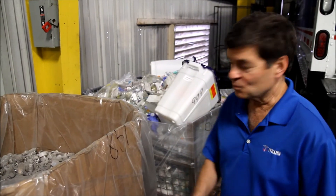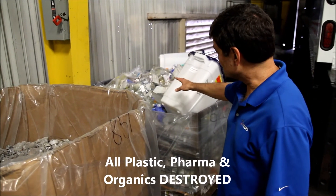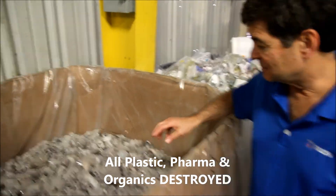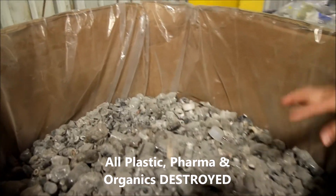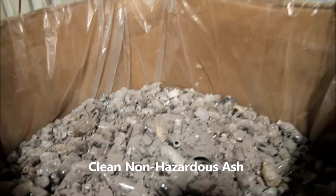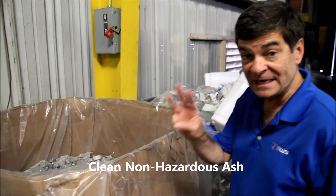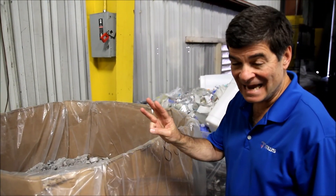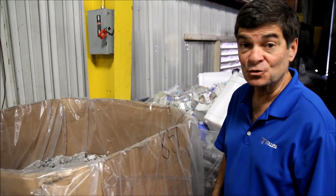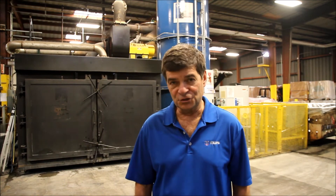If you recall, we started with pharmaceutical waste. Note all the bottles — we end up with very clean ash. 90% of this is glass. All the rest of the plastics have been destroyed. Four CoronaLux baskets turn into three 45-gallon trash cans worth of ash. That's remarkable.